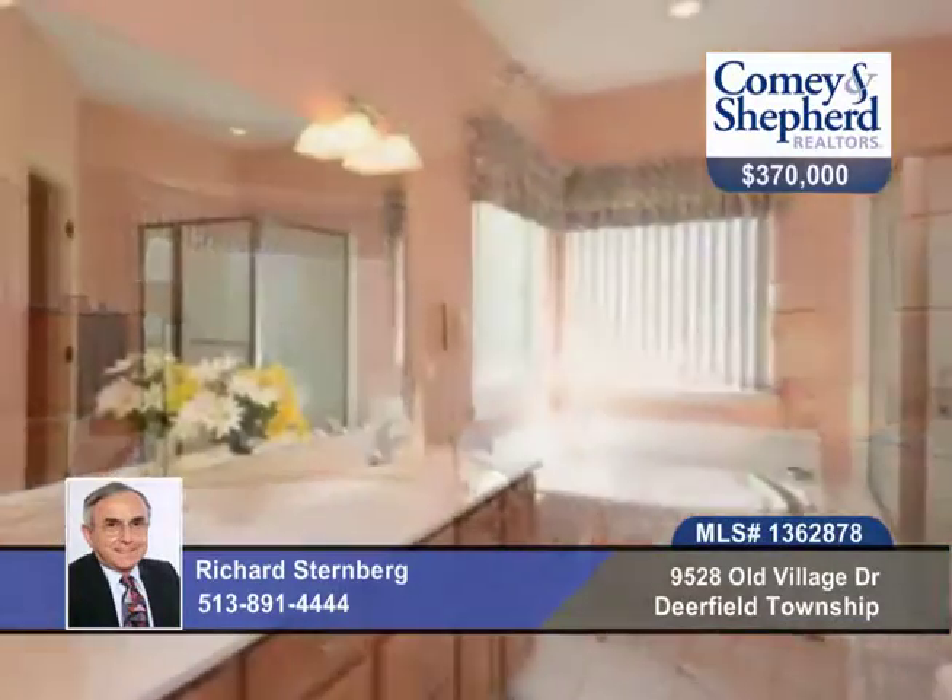The HOA includes yard maintenance, snow removal, pool, and a clubhouse. Talk to Richard about a personal showing.